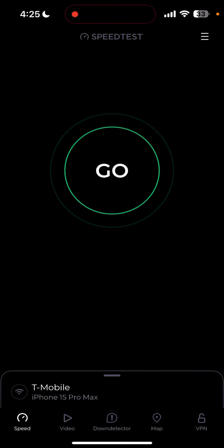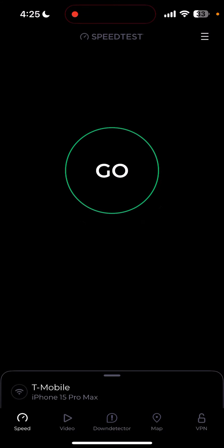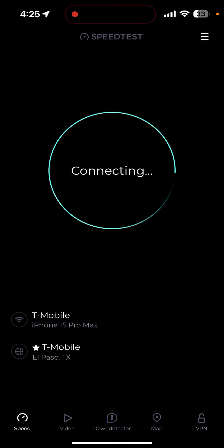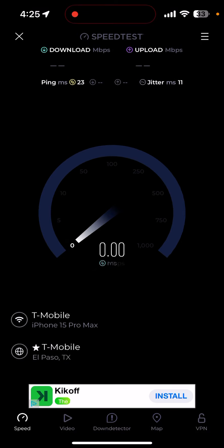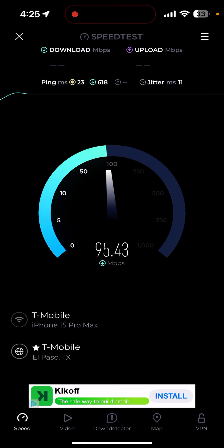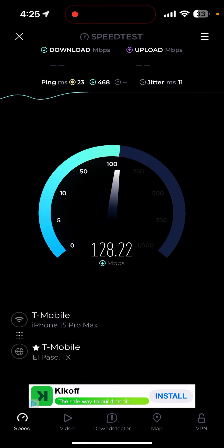I just wanted to get on here quickly and run a few speed tests on T-Mobile's home internet after we went from 80 megahertz to 140 megahertz on the 2.5 GHz band. This is during the day — 4:30 in the afternoon, people are getting off work, rush hour — and speeds have peaked. They are definitely faster.